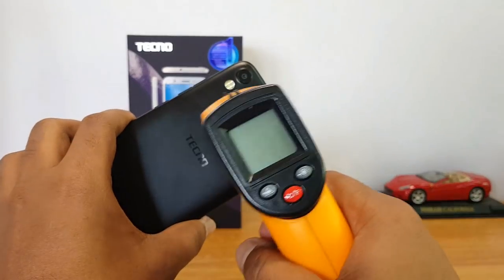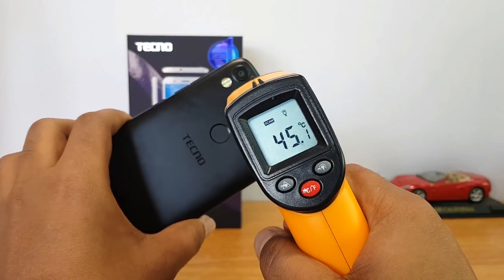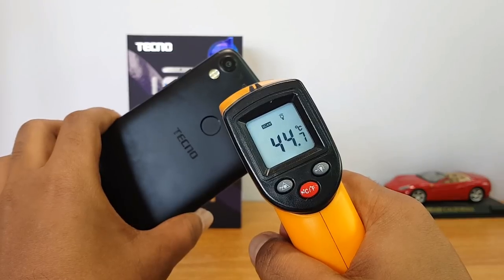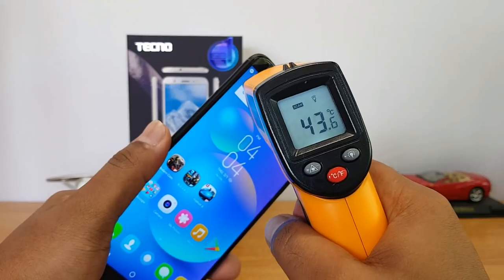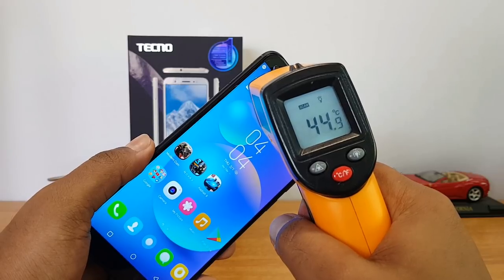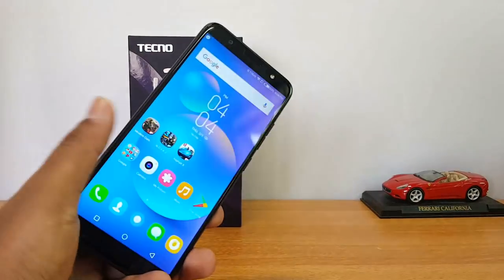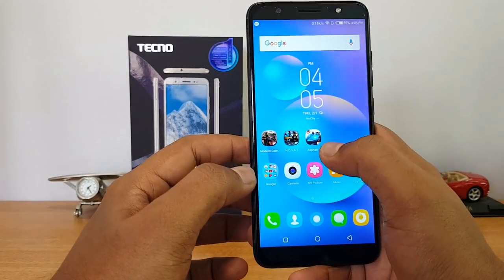We're done with Modern Combat 5. Let's check the temperature — it's at 44.9, almost 45 degrees now. That's definitely very high. The rear panel is at 45 degrees and the display is also close to 44.9 to 45 degrees. Both the display and rear panel are now at around 45 degrees. Let's move on to the final game, Nova 3.